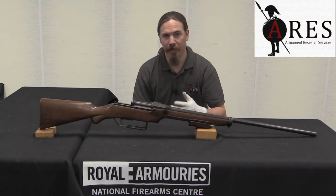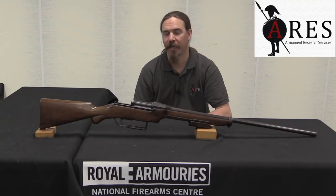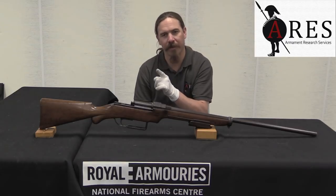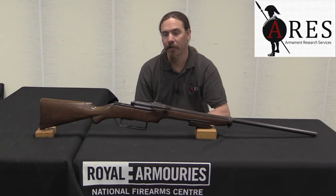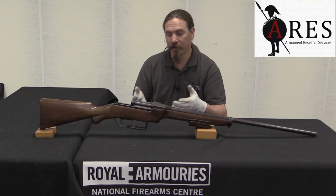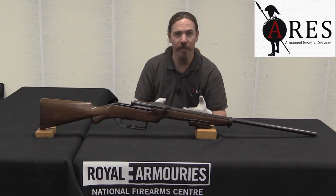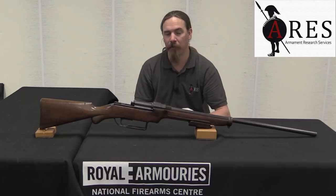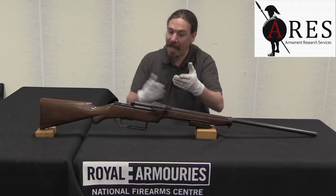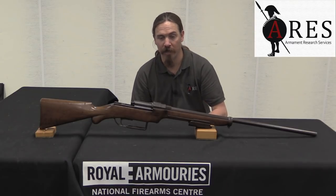Whenever someone asks a question like 'what was the first blank?' — those questions are always difficult to answer, because it seems there's kind of always someone who did something before the one that you're aware of. And this is a really good example of that. People look at where the AR-15 came from and see that it obviously took the bolt design from the Johnson rifle and Johnson light machine gun. But Johnson wasn't the first person to come up with that idea of a multi-lug rotating bolt, as evidenced by this. Fosbury designed this 50 years before Johnson was working on it.